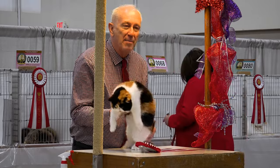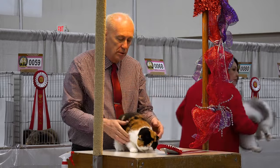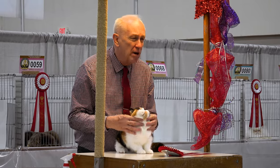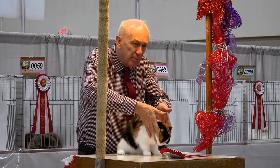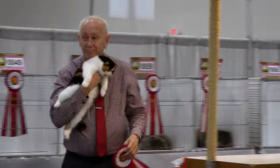You can see the pattern in the coat — find the balance. How can you not love the distance between the eyes? You can see it in the green.